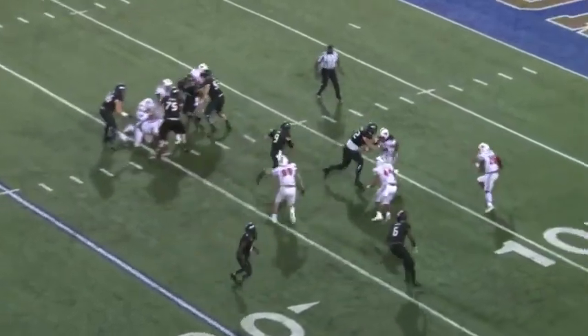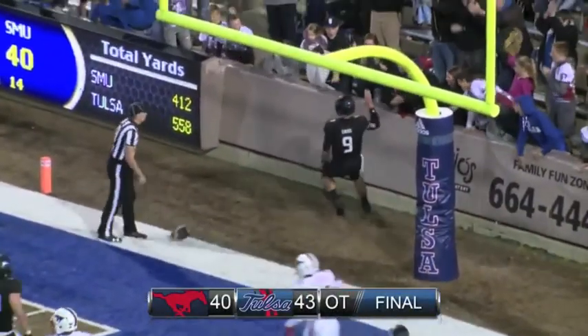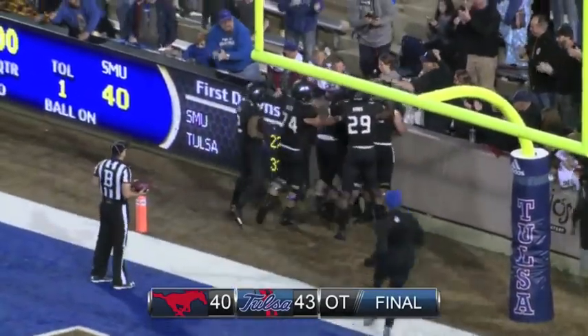Evans has the snap and fakes the handoff, takes it himself up the middle — the 10, the 5 — touchdown, Tulsa! Evans up the middle with a read option, he took it himself, he scores, and Tulsa wins!